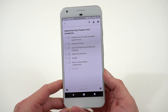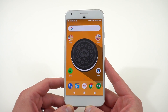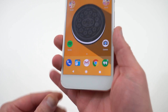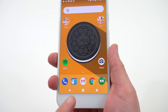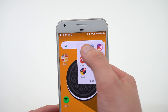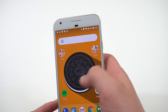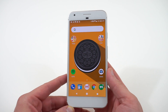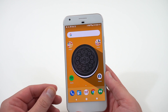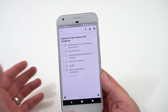The first feature I want to talk about is notification dots. These are little colored dots on your apps — I've got one on Gmail, one on Hangouts, one on Flamingo which is my Twitter app, and one on Instagram. All the apps that have notifications show those little dots. I think it's a nice clean way to show you that you've got something waiting.